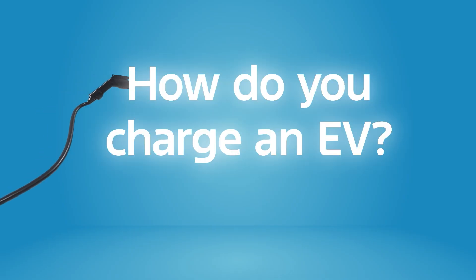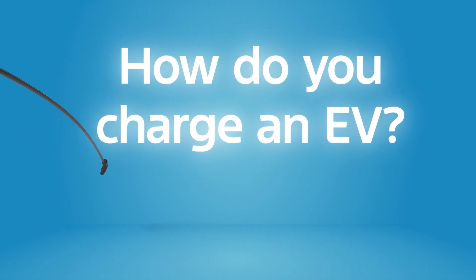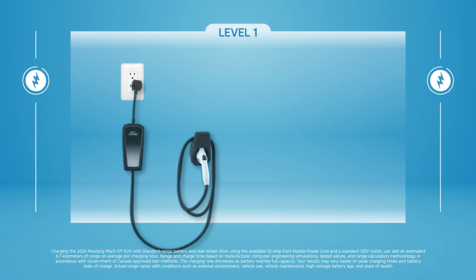How do you charge an EV? All EVs create energy when braking. HEVs have a gas engine that also charges the battery. And to charge a PHEV or BEV, just plug in.